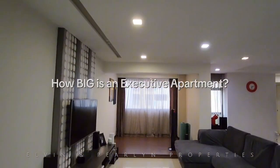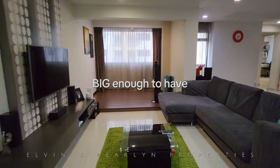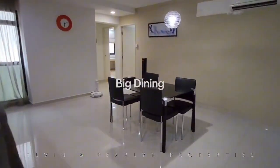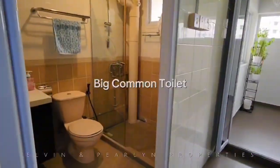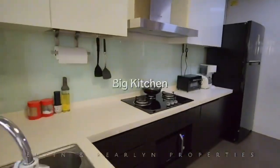How big is an executive apartment? Big enough to have a big living, big dining, big common toilet, big yard, and big kitchen.